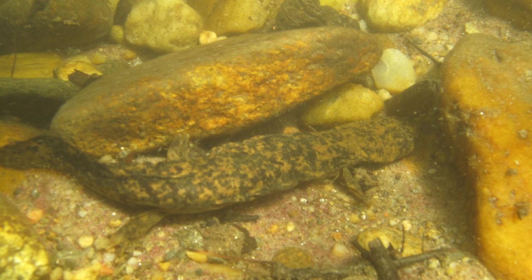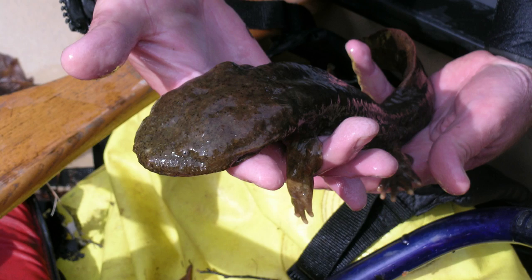They are very long lived — over 30 or 40 years in the wild. And we count them as a bio indicator, which means if there are still healthy populations of hellbenders in a waterway, then it's fairly clean water and a fairly healthy ecosystem.